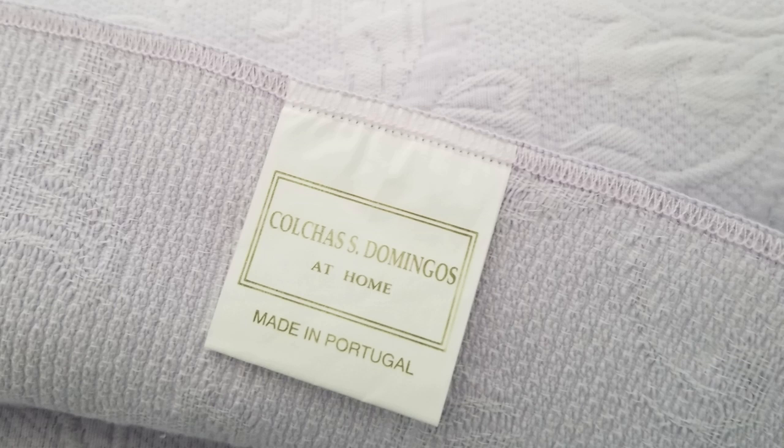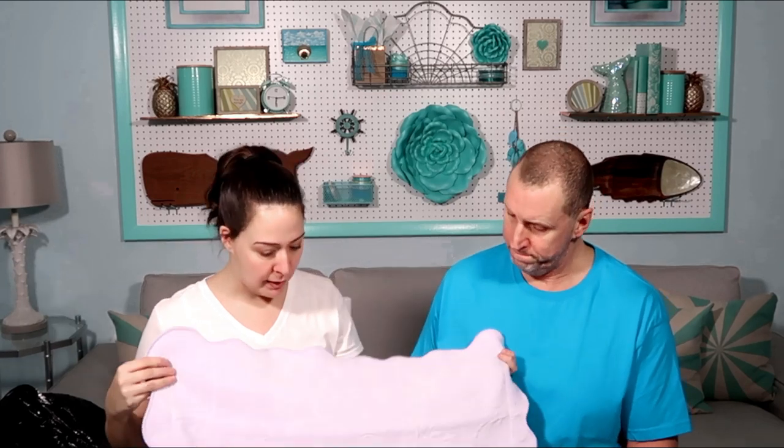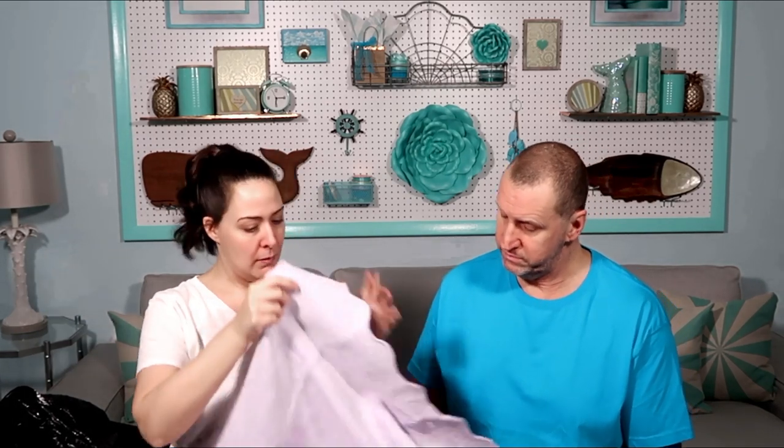Another pillow sham. I loved the scalloped edges. The pale purple — it's lavender. It is such a sweet color. Made in Portugal. If something's made in a country that isn't China, it most likely is well made. This was a dollar. I'm guessing it's a European sham but I'll have to measure it. European shams have a slightly different measurement. I'm going to call it a jacquard or brocade fabric — it's kind of the same thing.